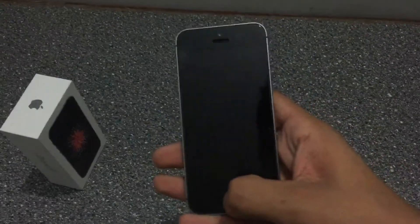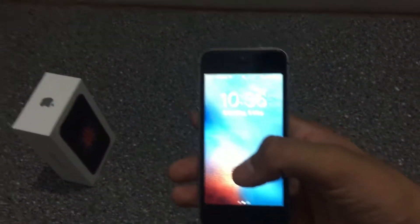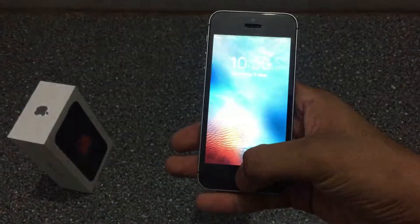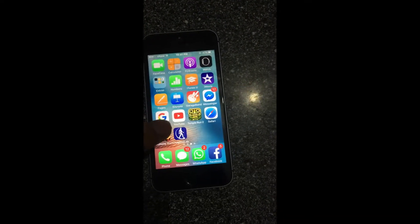It has all the internals of the iPhone 6s. It has a good fingerprint sensor, but it only has the first generation fingerprint sensor, not the second generation. It also does not have 3D Touch like the iPhone 6s.